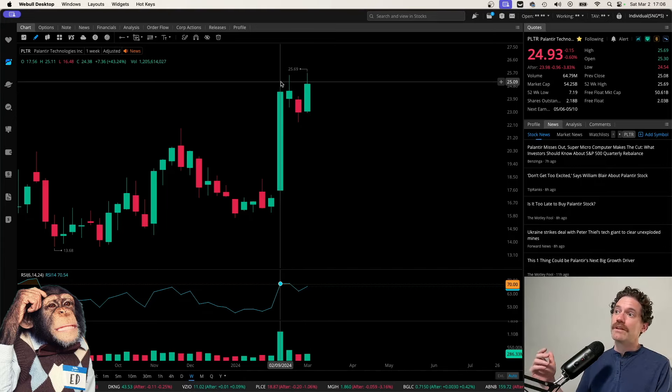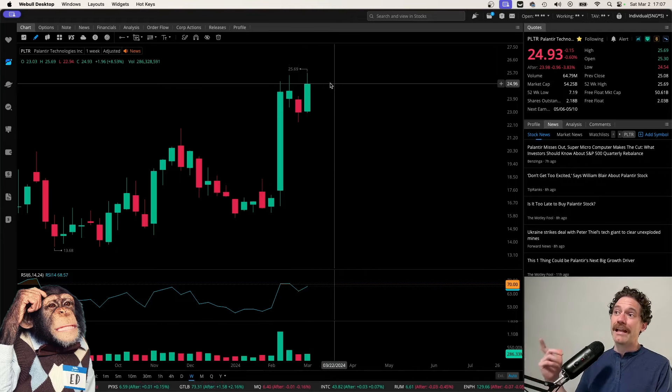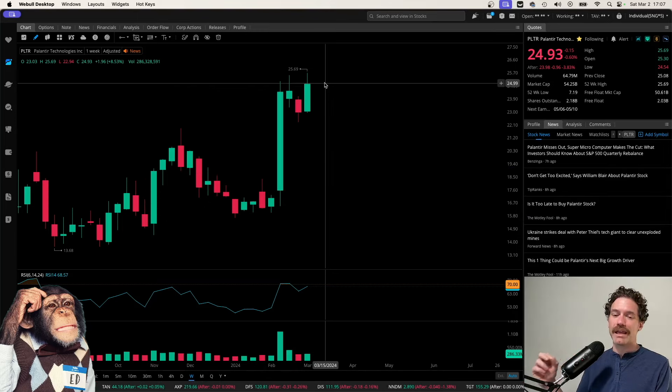With these previous highs — like the week ending February 9th, the high of that was $25.11. The following week, $25.53. And now we have put in a new high at $25.69, which is actually a pretty exciting level — just a penny off from what I had expected or suggested we would hit in last week's video. So I think that's really cool.